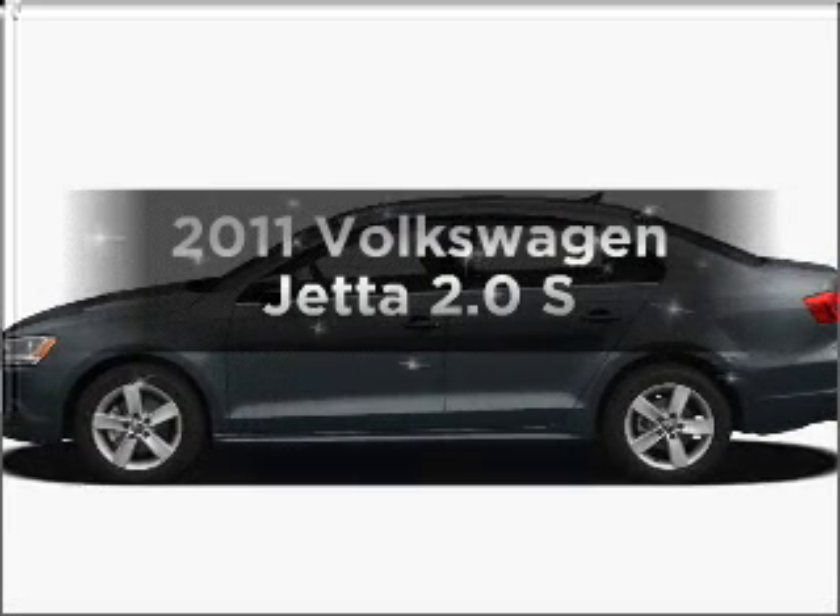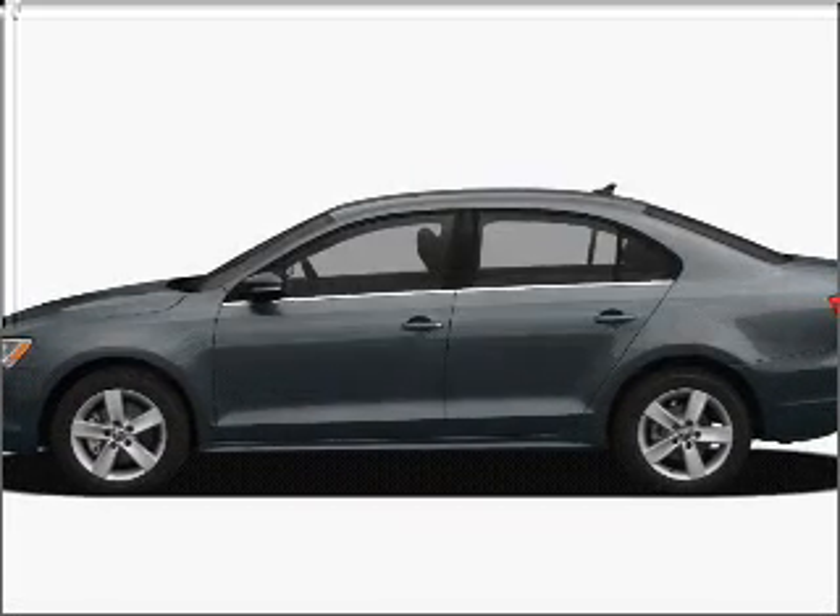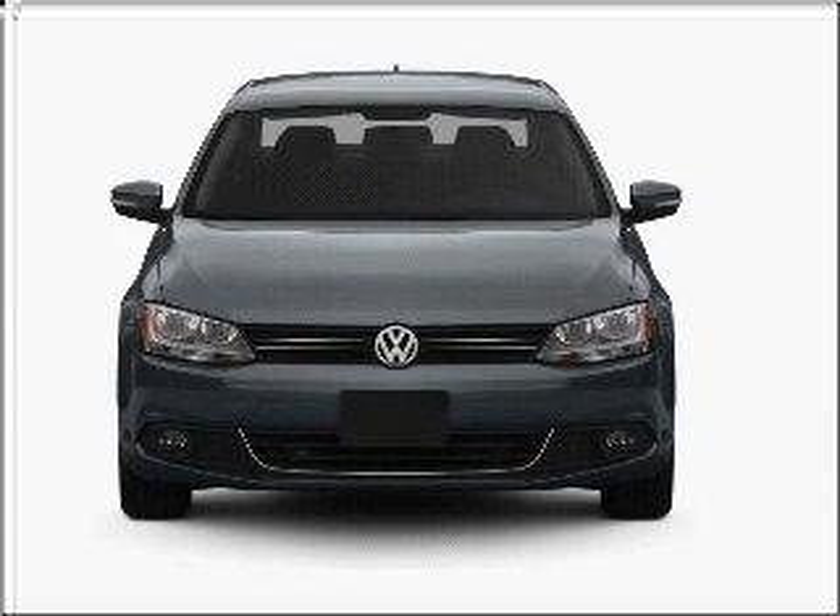Presenting the 2011 Volkswagen Jetta. Travel the roads in style and comfort in this great vehicle.